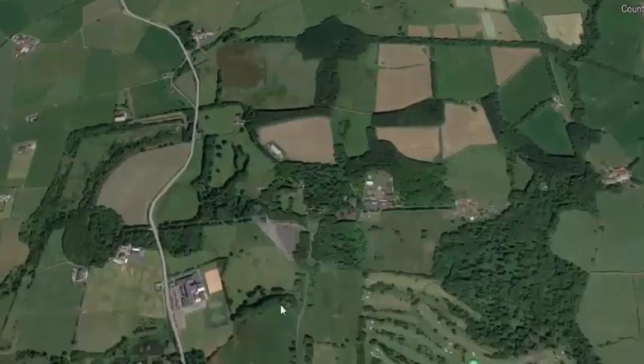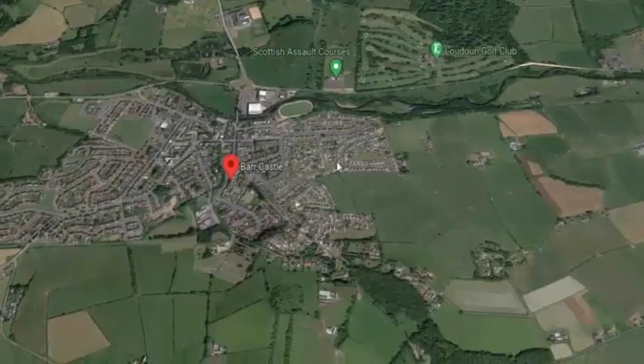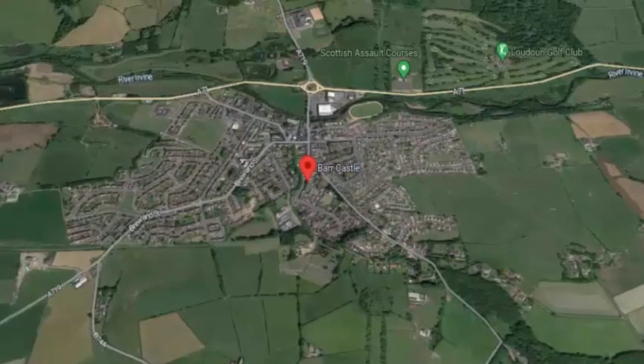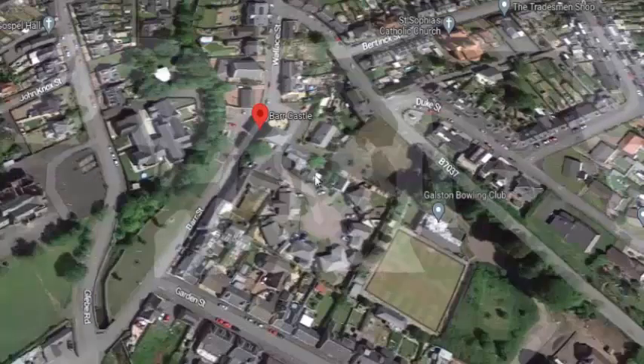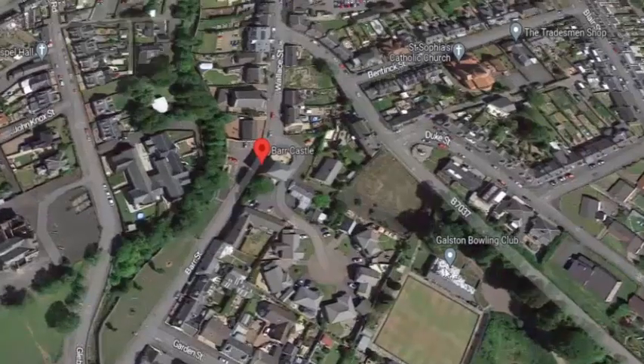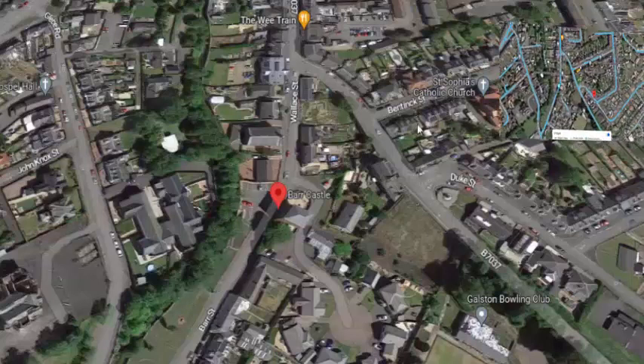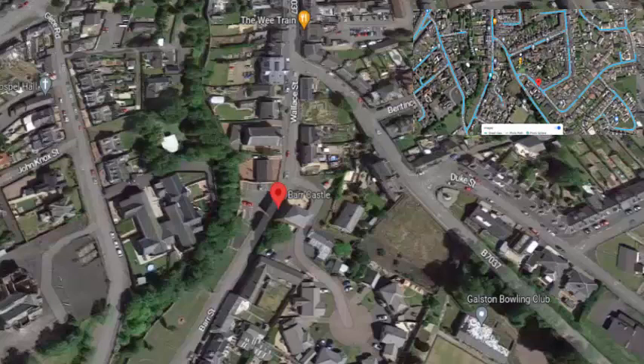Going back to Galston — behind everything, the golf courses and back to the Bar Castle — you can see where it sits. Interestingly, it's next to the Bowling Club, and I'll explain what the Bowling Club is later. The Bar Castle sits on the point of a star fort. This green area was the canal. They couldn't build on all this for a while, because it was waterways.